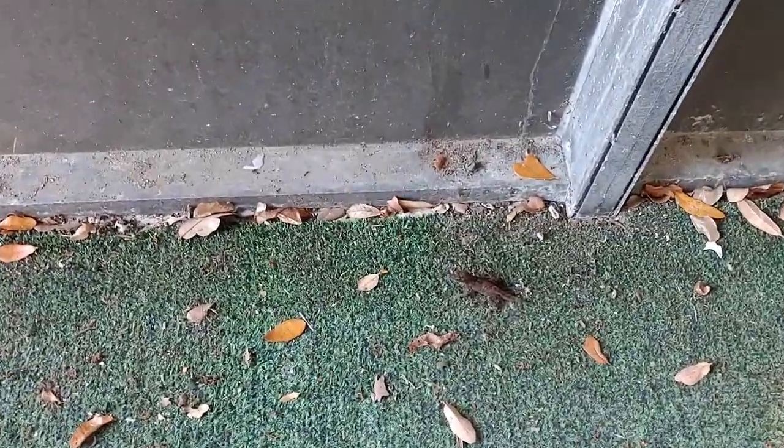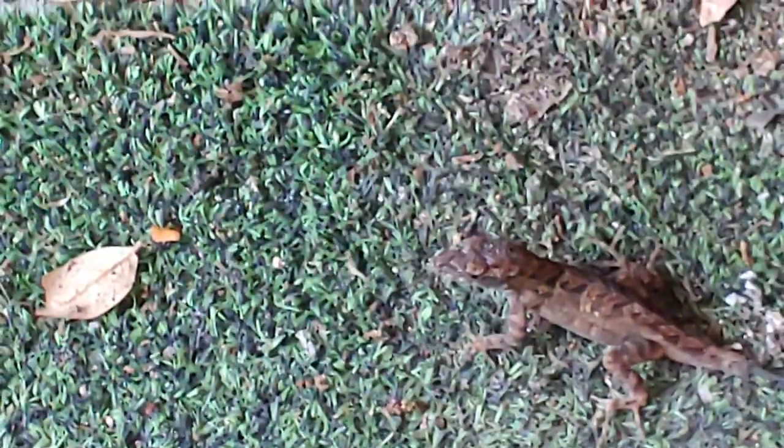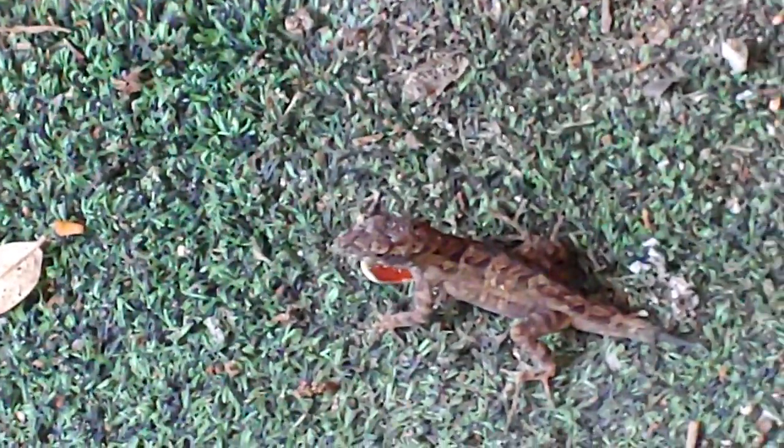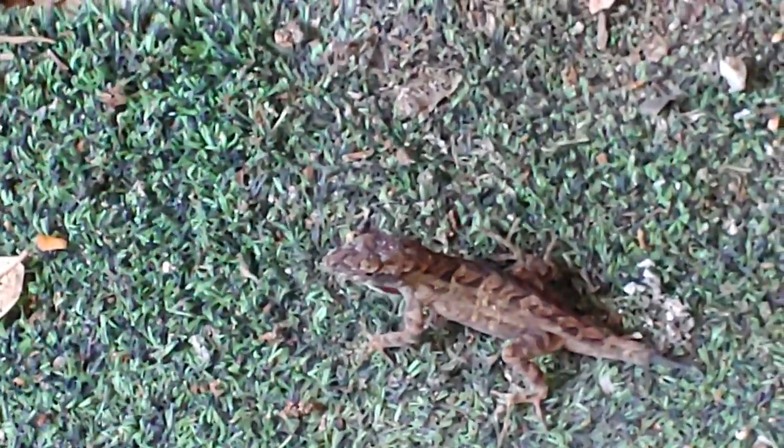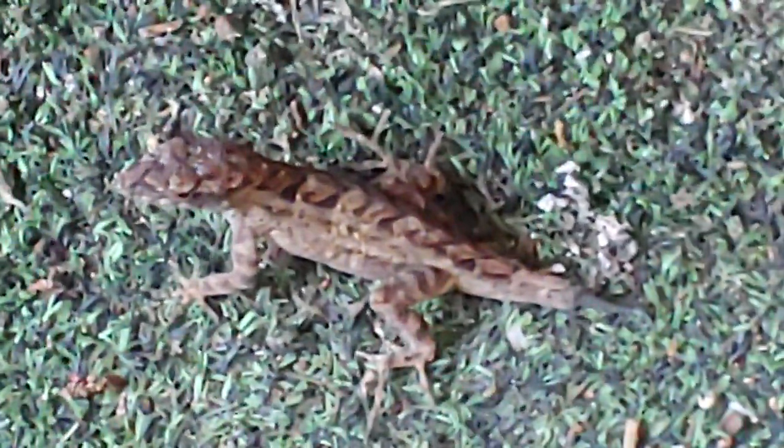This is the lizard that lost its tail, and you can see its tail is growing back at the very end there. Puffing out that chin sack. You can see his tail there is growing back.